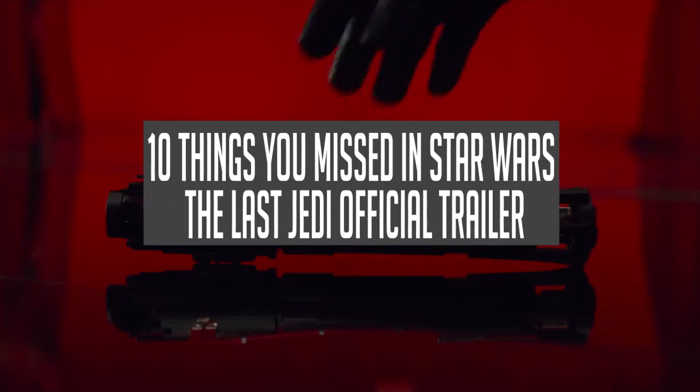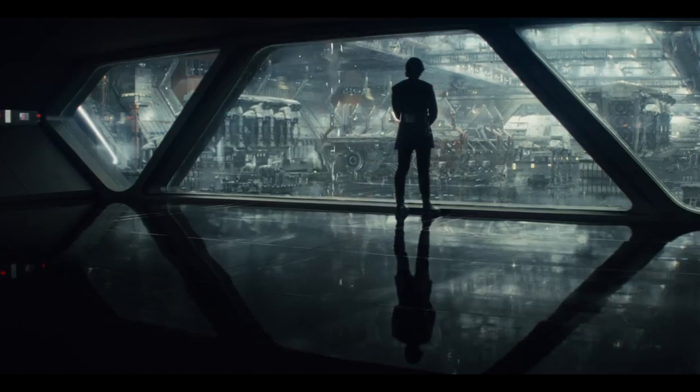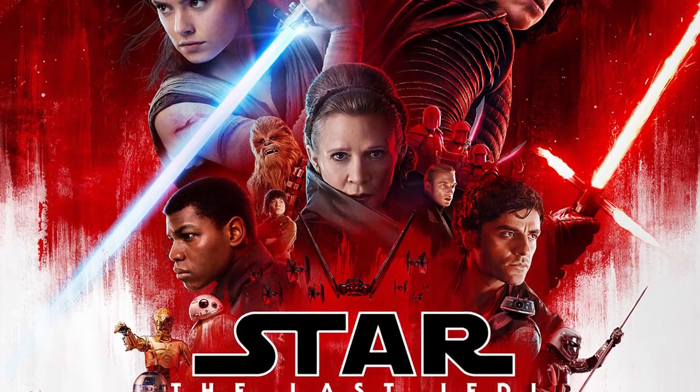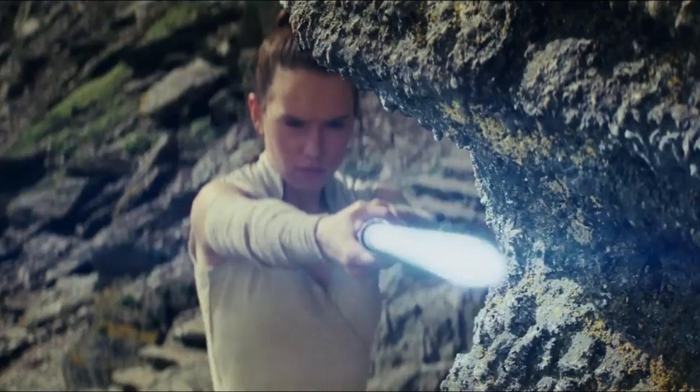10 Things You Missed in Star Wars: The Last Jedi Official Movie Trailer. Number 10: By now you've surely seen the new Star Wars: The Last Jedi trailer at least a couple of times, and it's no secret that everyone is obsessing over the footage of Rey going through some hardcore lightsaber training with Luke.